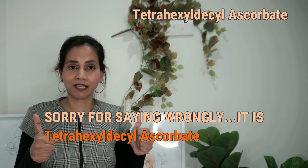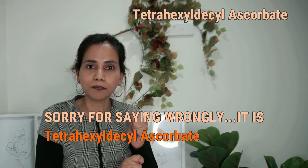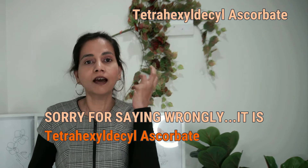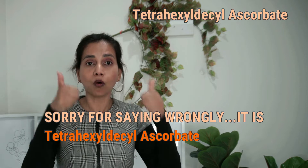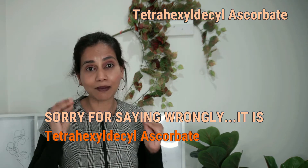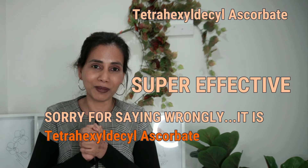The final derivative is tetrahexyldecyl ascorbate, one of the best vitamin C derivatives on the market. It inherits all the properties of ascorbic acid — it's very good at boosting collagen production, effective at reducing dark spots and uneven skin tone, and a very good antioxidant. It's quite stable and can penetrate to the deeper layers of the skin. The downside is that it's quite expensive, so not many skincare manufacturers use it. More studies have been done on ascorbic acid than on derivatives, so more research on derivatives is still needed.